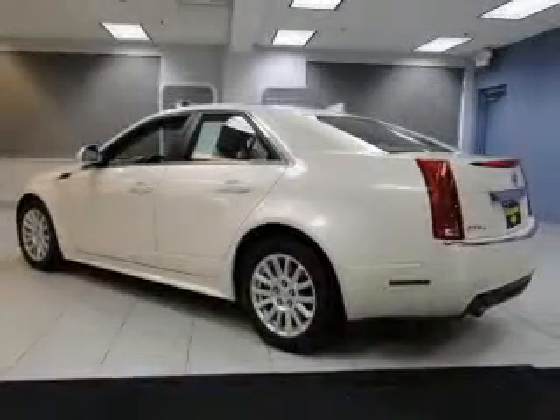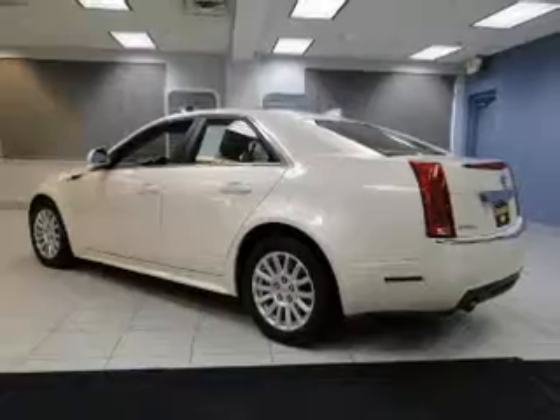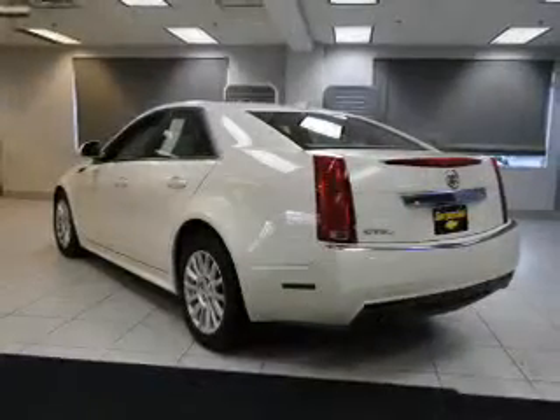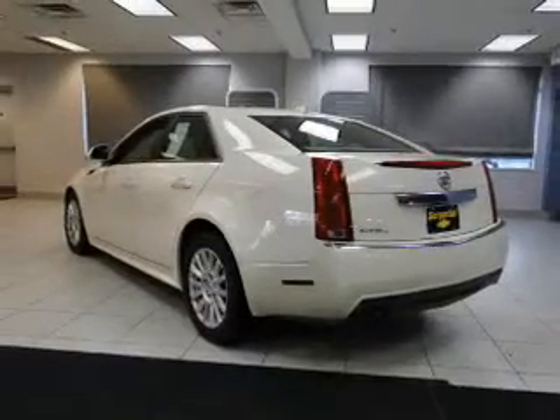The powertrain includes all-wheel drive with a reliable six-cylinder engine driven by a six-speed automatic transmission. A premium sound system is just one of the benefits of owning this vehicle.